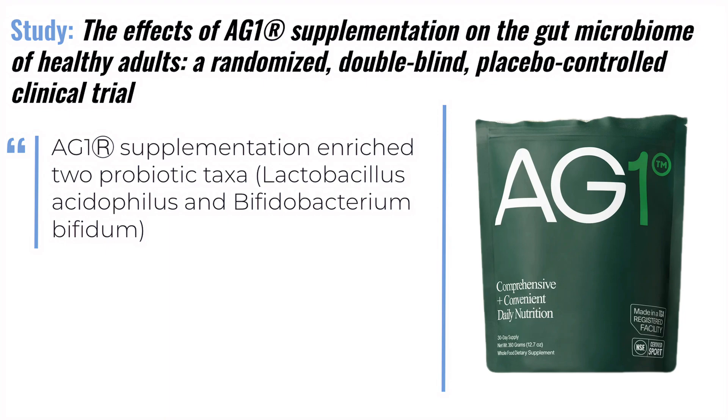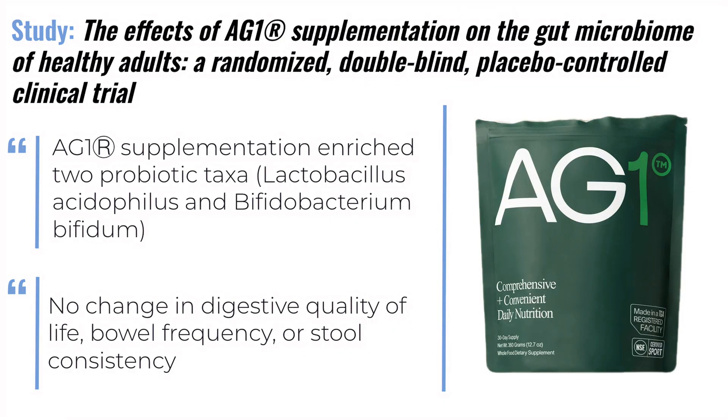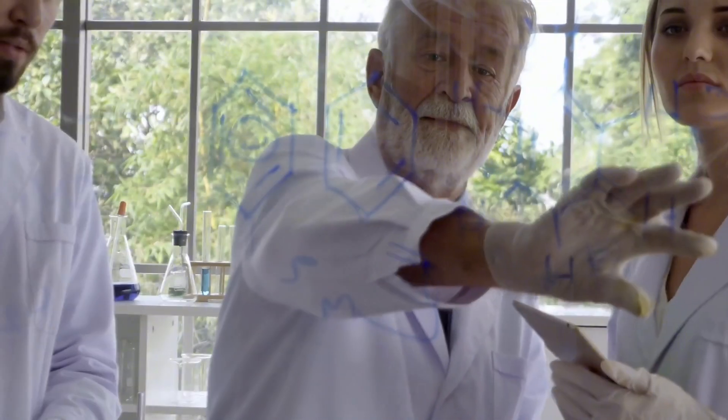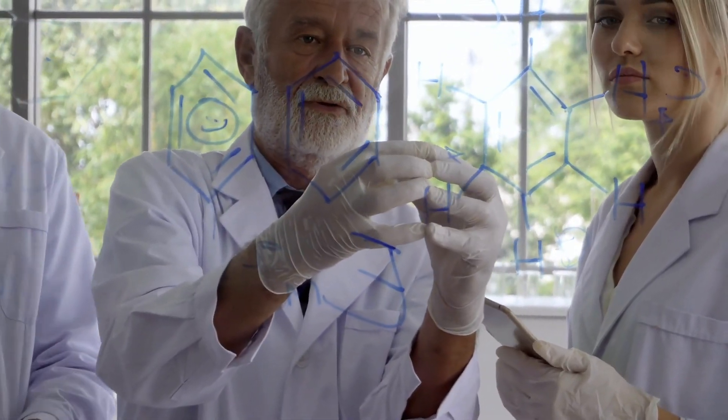I typically reach for spore probiotics when treating a patient with IBS symptoms or pretty bad gut symptoms, versus lactobacillus or bifidobacteria when a patient is just looking to maintain their overall health. What about clinical trials? AG1 was studied against a placebo and the only difference they found is that it did colonize the gut with the probiotic strain. It didn't change stool frequency, gut symptoms, or much else. On the other hand, IM8 is currently underway in a study against placebo measuring energy levels, micronutrient levels, skin and hair health, and many other variables.